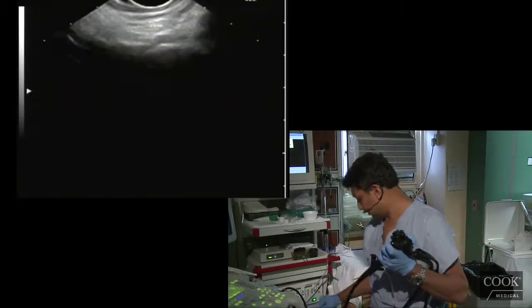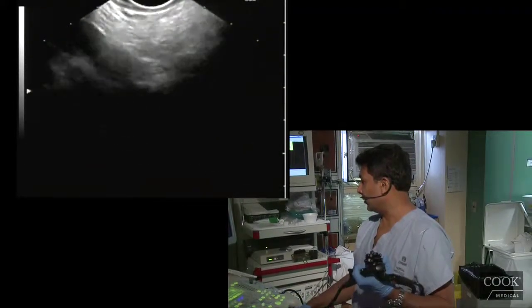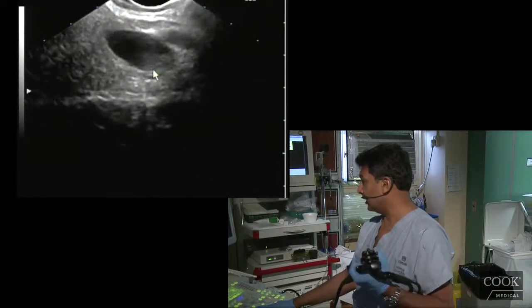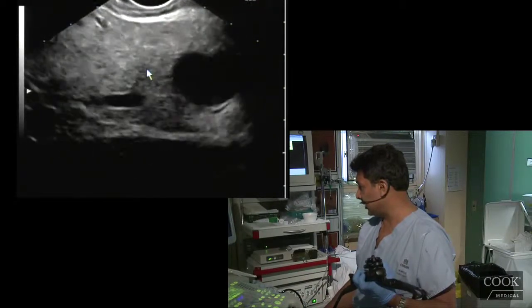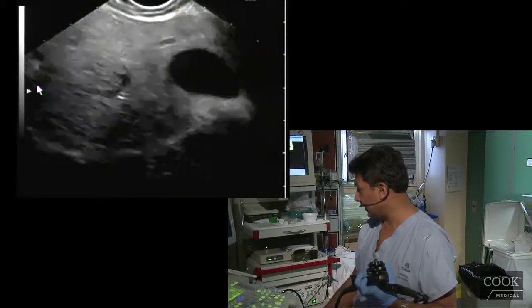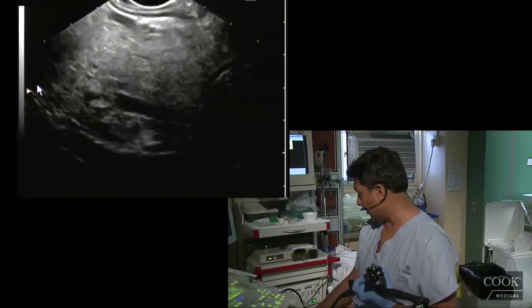There's her liver. Okay, so following the portal vein right here. One hand on the scope — you can do all the torquing with one hand. You can see all the way in this patient.